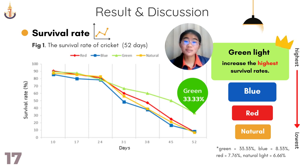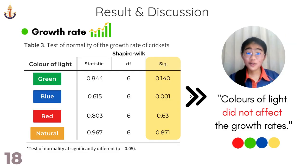Although rearing crickets under blue and green light, which falls within the natural vision range of crickets, both showed different results in the number of crickets with incomplete organs. This is because blue light has a higher attraction effect on crickets than green light. As a result, crickets are more likely to encounter each other, which increases the likelihood of cannibalism and lower survivorship than rearing under green light. For growth rates, the data show that the color of light did not affect the growth rates.